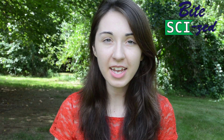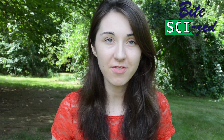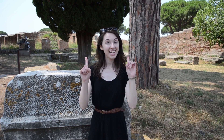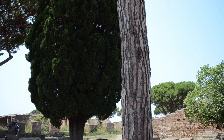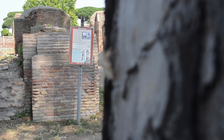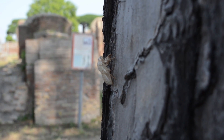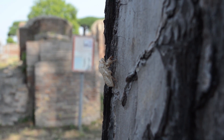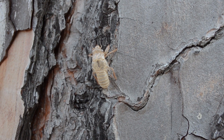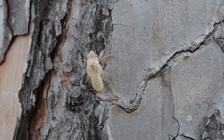A few weeks ago I went on vacation in Europe, and wandering around Rome the first day we heard a faint buzzing coming from the umbrella pines. But when we got a little bit out of the city to Ostia Antica, that buzzing became overwhelming. Upon closer inspection of the trees we found exoskeletons clinging to the bark, and the combination of buzzing above and those exoskeletons on the trees led me to one exciting conclusion: cicadas.